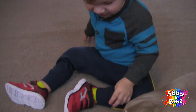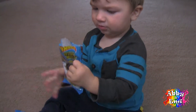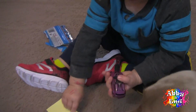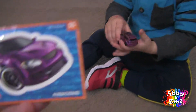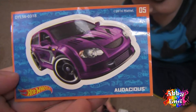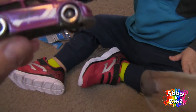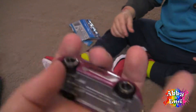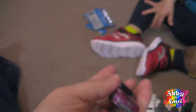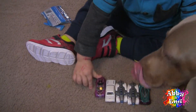Here's another one! What is the... Ooh, a purple car! This one is... Audacious! Let me see this purple car! Ooh, I like it! That's the cool graphics on it. Got a sunroof! Here you go, here's your car! You're welcome! You're gonna line it up with your other ones? Good job!